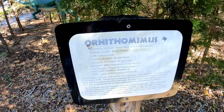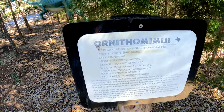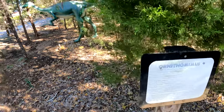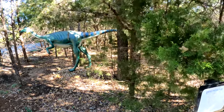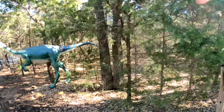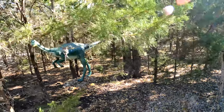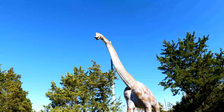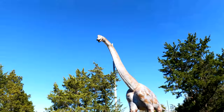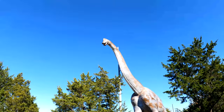Ornithomimus — a bird mimic — and he's an omnivore, so he eats meat and plants. This next one weighs 88 tons and he's huge.